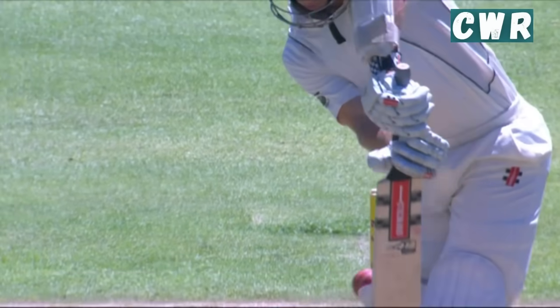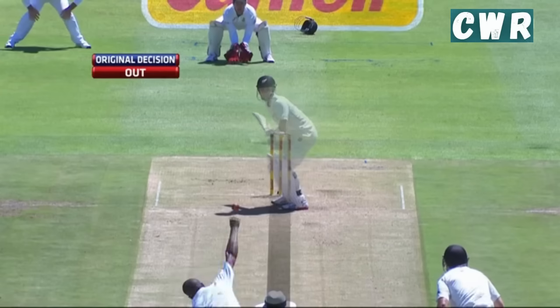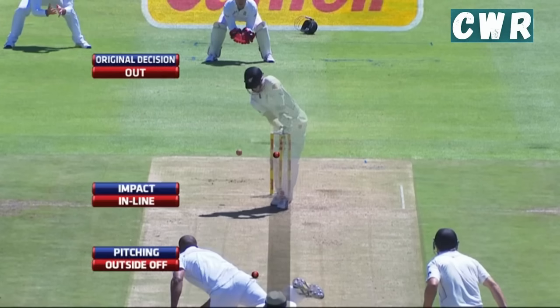Again nipping back. The height - I guess that's the only thing that could possibly save him. It'd be the top of middle and leg, middle. Yeah, I think this is going to be good.